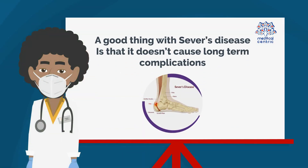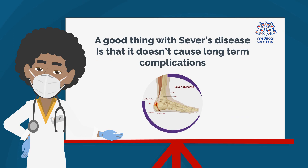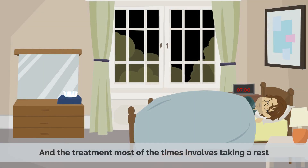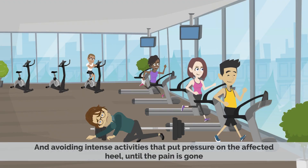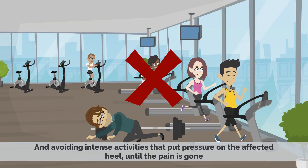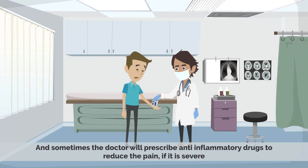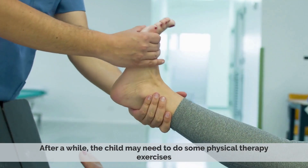Treatment: A good thing with Severs' disease is that it doesn't cause long-term complications. The treatment, most of the time, involves taking a rest and avoiding intense activities that put pressure on the affected heel until the pain is gone. Icing the area to reduce inflammation and swelling is always helpful, and sometimes the doctor will prescribe anti-inflammatory drugs to reduce the pain if it is severe.